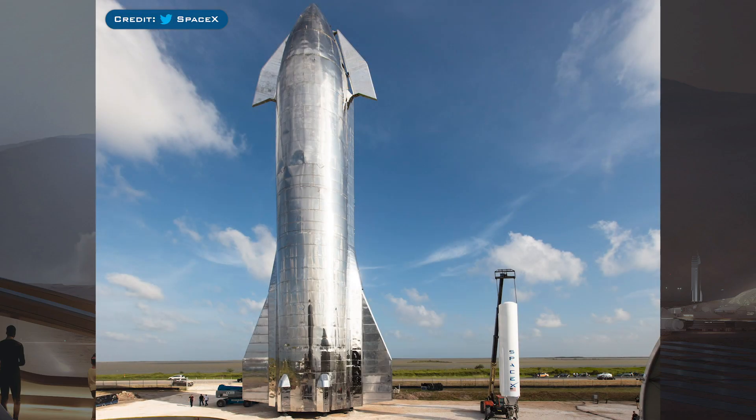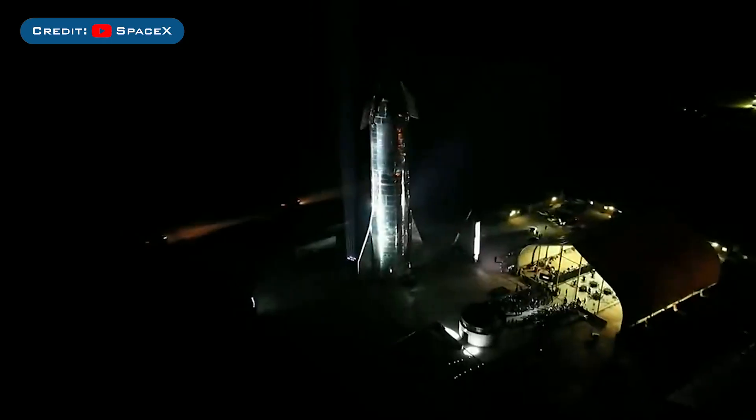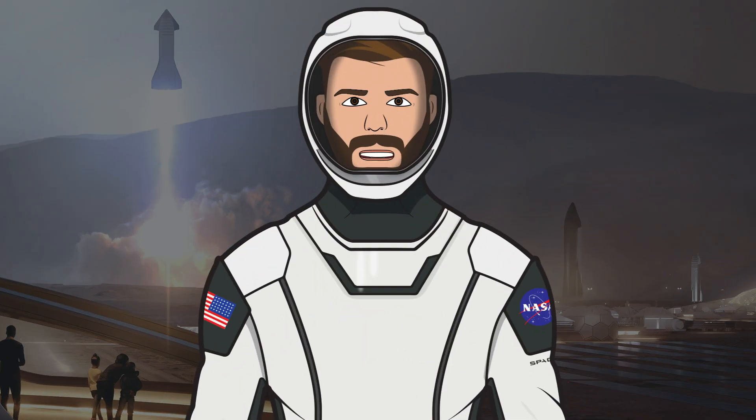Starship Mark 1. The Mark 1 Starship was a full structural build of Starship's next-generation rocket, but lacked the necessary innards to fly. It was built for their September 2019 Starship presentation, in which they provided an unprecedented look at what to expect with the vehicle. After the presentation was over, SpaceX added more inside the vehicle in order to facilitate the first Starship test — a pressure test.